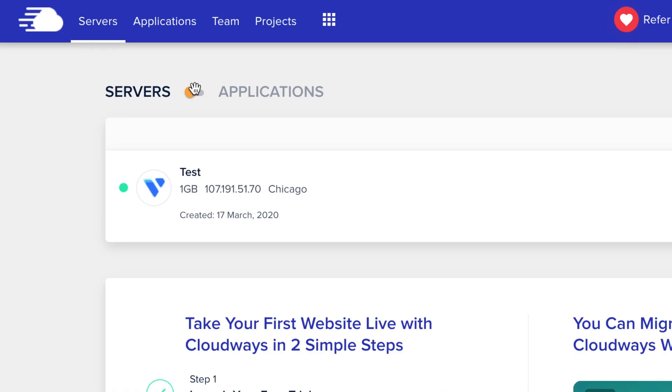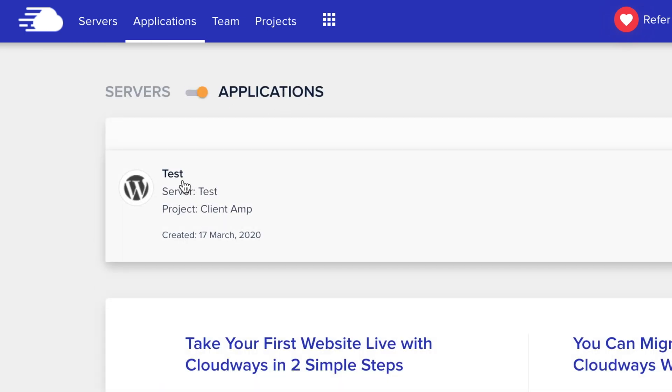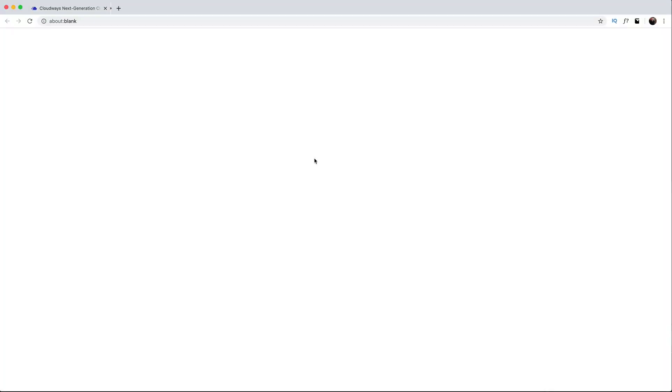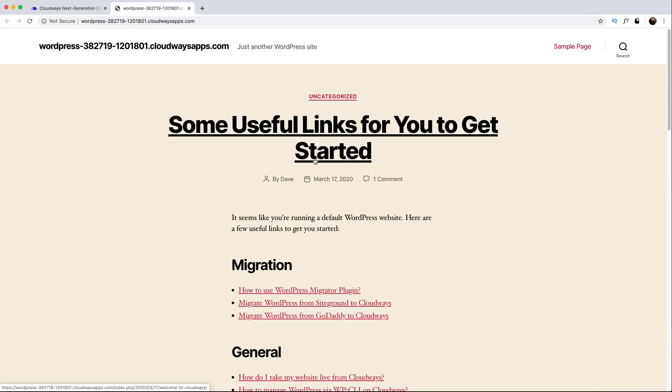Now that our server is going, we can check out our WordPress site straight away. Just click on your application from the menu and click on Application URL. This site is pretty ugly and our site name is some crazy string of characters.